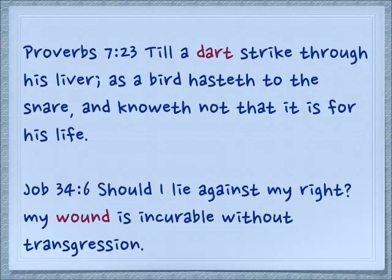We see some other translations in Proverbs 7:23: Till a dart strike through his liver, as a bird hasteth to the snare, and knoweth not that it is for his life. So a dart is just like an arrow — maybe it's a little shorter. In Job 34:6: Should I lie against my right? My wound is incurable without transgression. So the purpose of an arrow is to pierce into the body, and of course it has to make a wound.